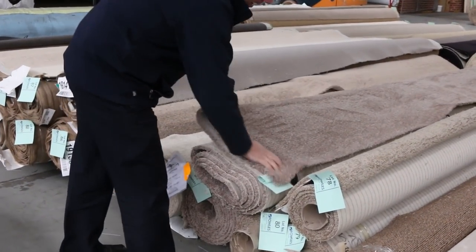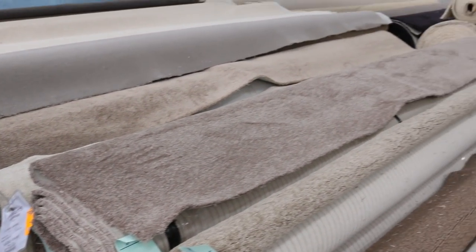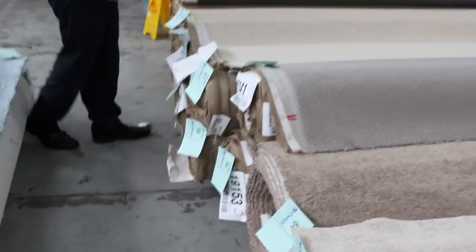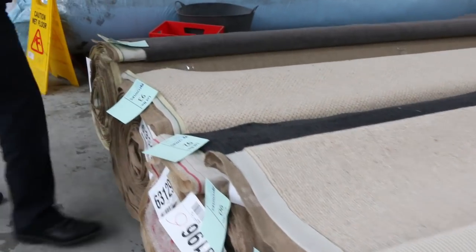Even these really nice thick chunky twist pile carpets — there's plenty of those to get through also. And even wool too. We've got wool, nylon, solution dyed nylon of course, plenty of wool blends — all sorts of piles: plush pile, loop pile, you name it, it's all there.